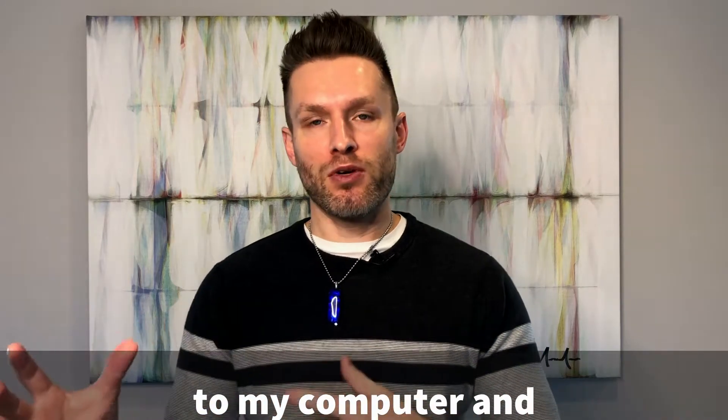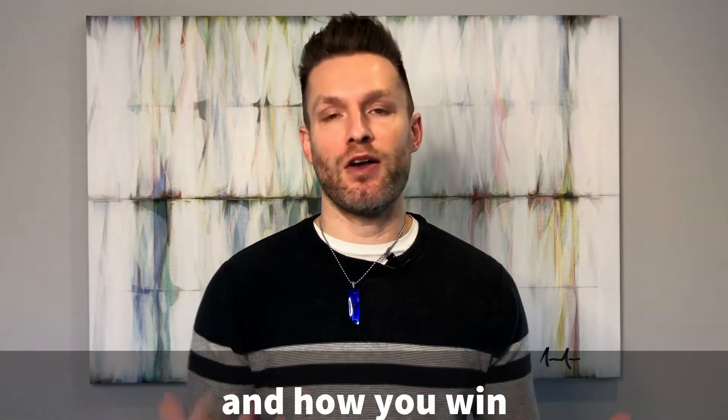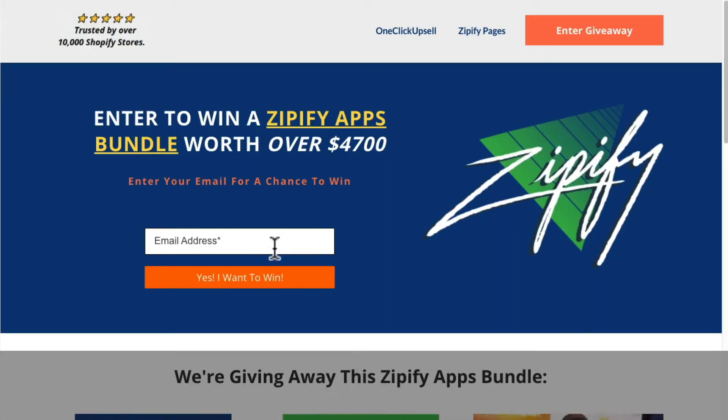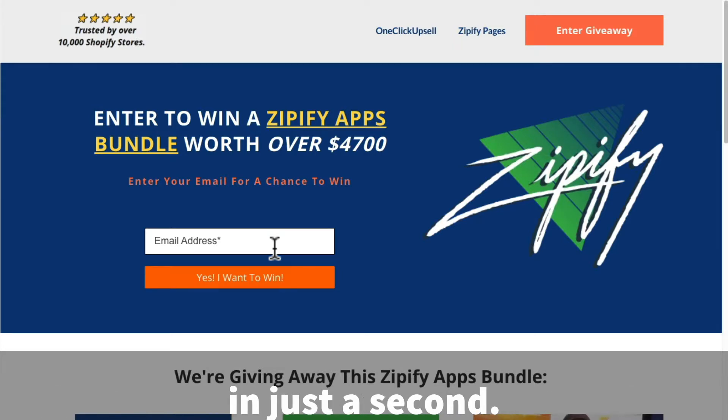I'm going to hop over to my computer and talk you through what this giveaway actually entails — how you enter it, how you win, and all that kind of stuff. When you come to this page, you'll put in your email address and that will enter you into the contest. I'm going to talk about some other ways you can increase your chances in just a second, but first, let's go over the prizes.